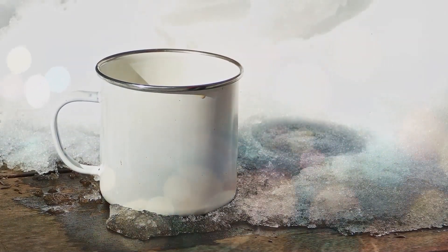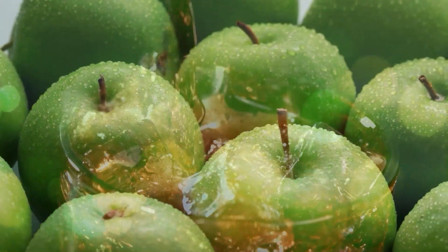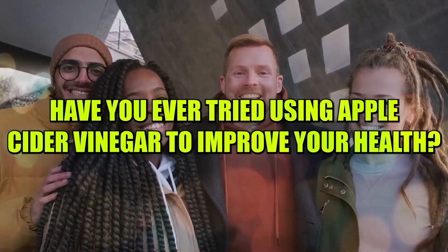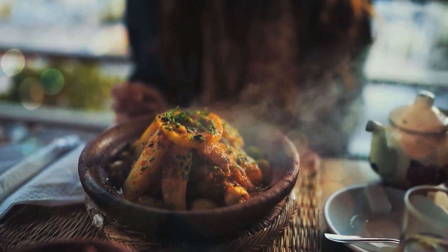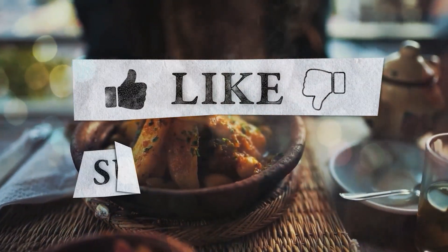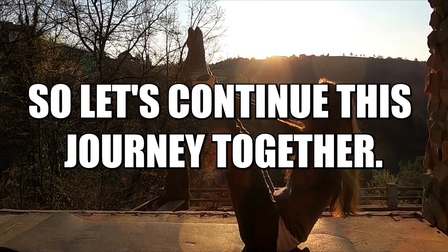Incorporating apple cider vinegar into your daily routine seems to offer a wide array of potential benefits — from aiding in weight loss and managing blood sugar levels, to addressing fungal infections and promoting healthy skin and hair. The versatility of this simple ingredient has been demonstrated through numerous studies and real-life cases. Have you ever tried using apple cider vinegar to improve your health? Share your thoughts in the comment section below. If you found this information valuable, don't forget to give us a thumbs up, subscribe, and ring the notification bell. Remember, taking small steps towards a healthier lifestyle can lead to remarkable improvements over time.